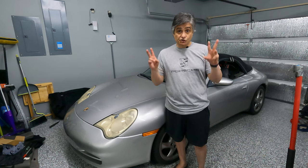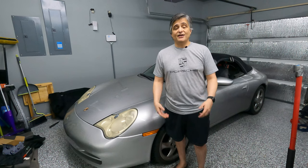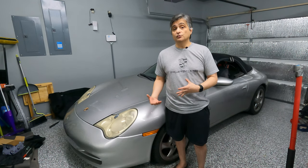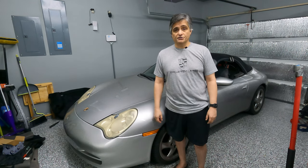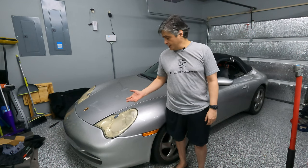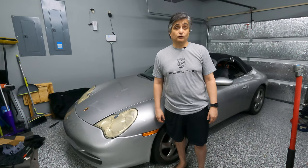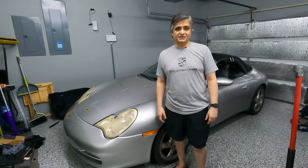The 996 being the cheapest used Porsche 911 around allows fans like myself to own one of the best sports cars ever made. So today, I'm going to take you around this cheap, dirty 911, and then afterwards I'm going to take it out on the road for my first test drive. Let's begin.